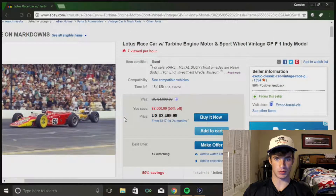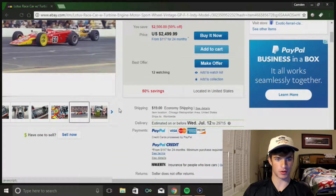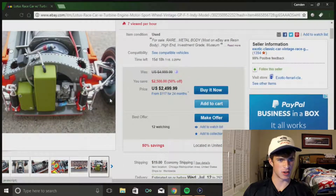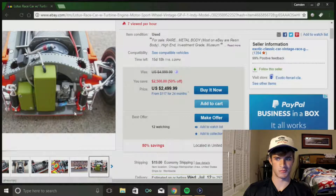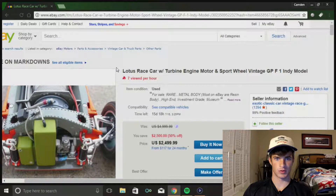I wonder if it's the whole car. If it's not the whole car that'd be kind of awkward, but it seems like it. It looks like a model though - it's kind of sketchy - but if it's the whole car it'd be pretty cool.